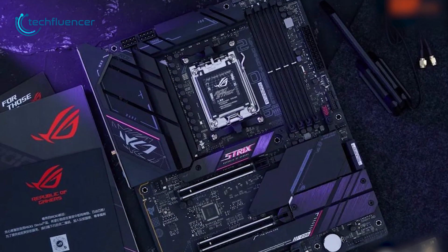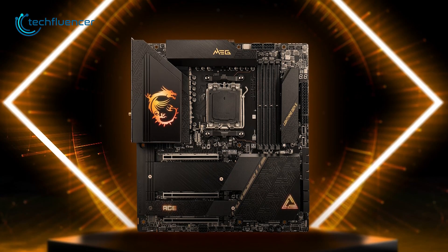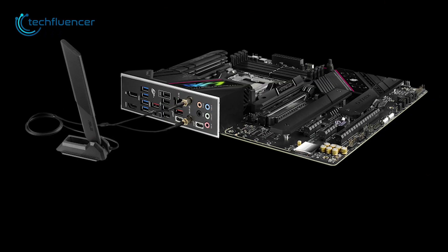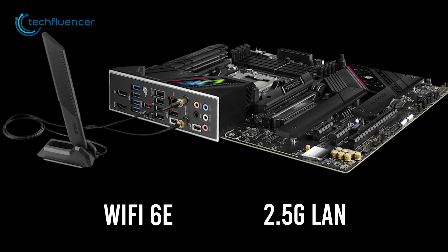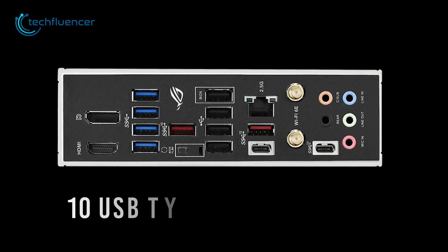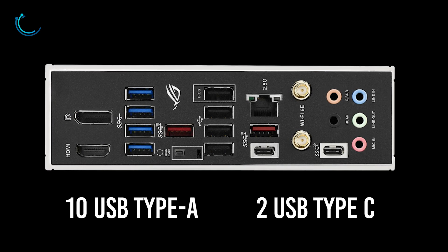The motherboard is rigged with thermal support, which creates further room for overclocking as well. Similar to most high-end AM5 motherboards, this one also has support for Wi-Fi 6E and 2.5G LAN for stable network performance while gaming. The I/O has a total of 12 ports, which includes 10 USB Type-A and 2 USB Type-C ports for pairing up external accessories.